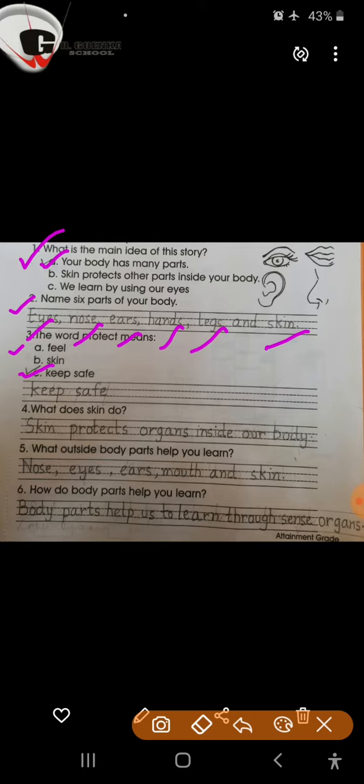Question number 4: What does skin do? Yes children, skin protects organs inside our body.